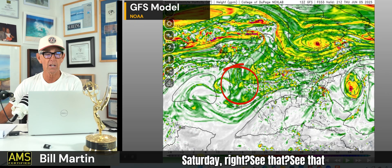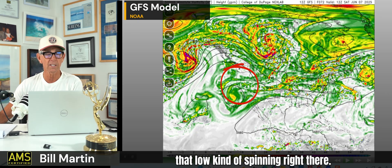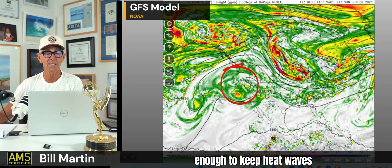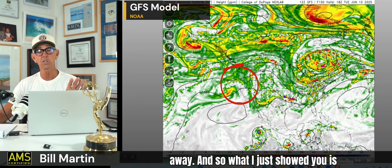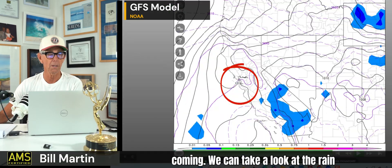The subtle changes can be picked out in the satellite or in the GFS vorticity, because you can see the jet stream just right down over the top of us. This is through Saturday — see that instability? It's not a lot of instability. See that low kind of spinning right there? That's enough to keep heat waves away. There are no heat waves coming through next week, through June 10th.